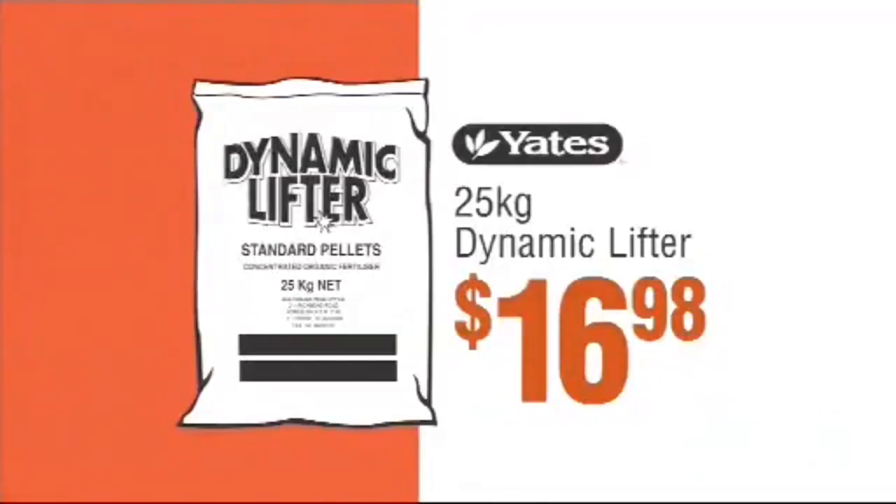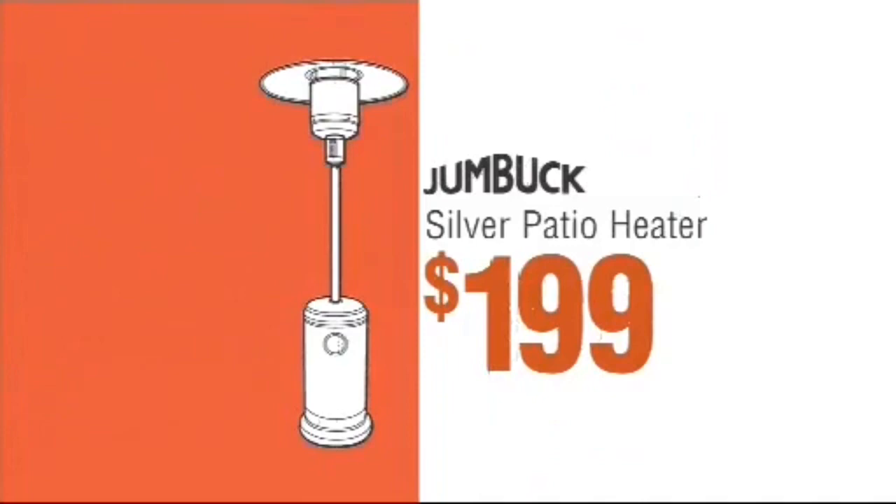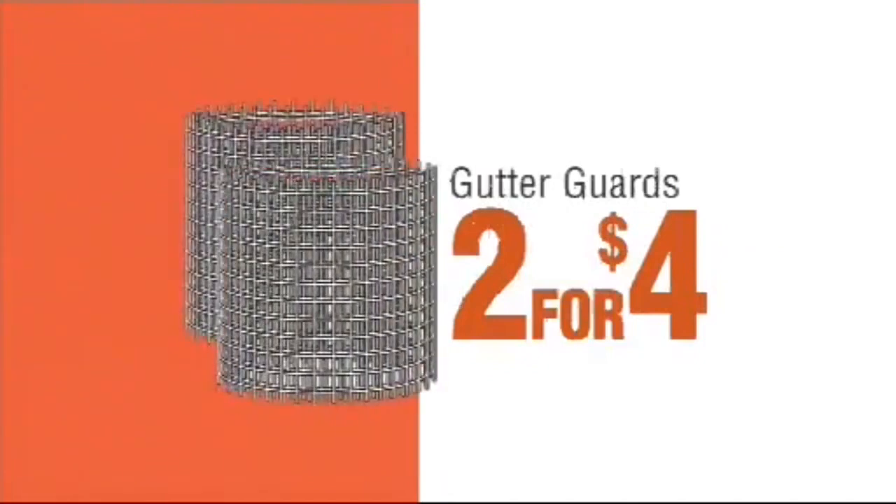Yates 25kg dynamic lifter, only $16.98. DeWalt 100mm heavy duty angle grinder, $98. Jumbuck silver patio heater, $199. 4 litre British ultra flat plate, $49.80. Gutter guards, two for just $4.